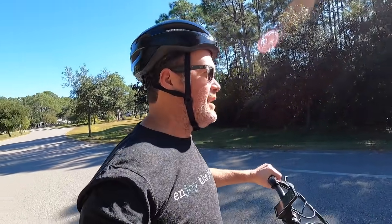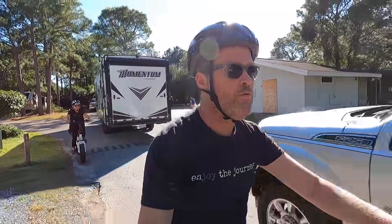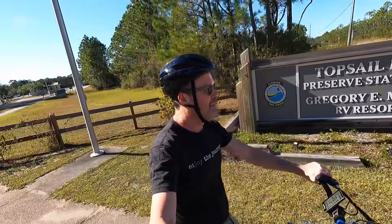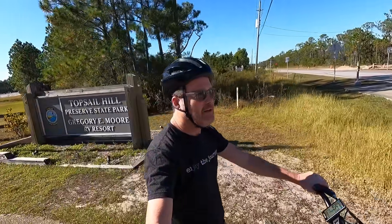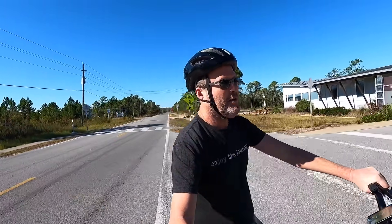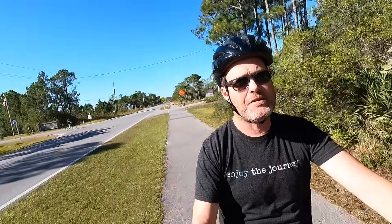I thought you had like a chain off or something — like a mechanical breakdown! So right down there is the start of 30A, really popular small town area here near Destin, Florida.